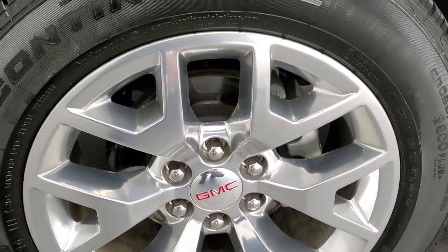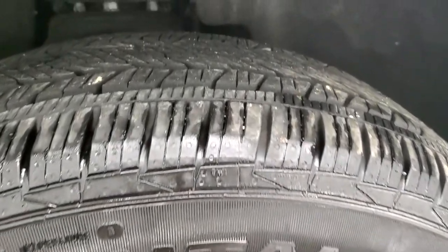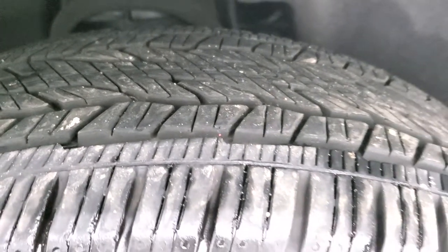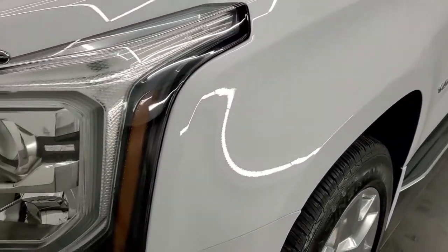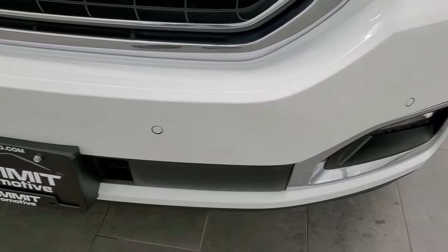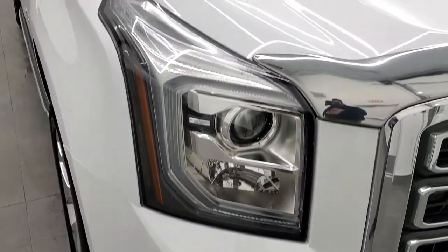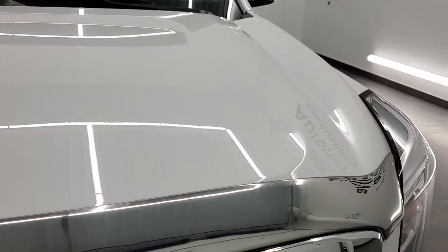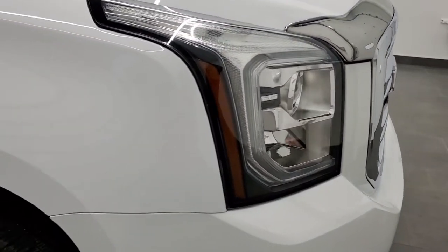It comes with 20-inch polished aluminum rims. It has Continental CrossContact tires, 275-55 R20s, with about 80-90% of the tread left on them. The front fender is in excellent condition — no dents or dings. It comes with LED running lights, projector headlamps, factory fog lights, and front bumper parking sensors. No dents, dings, or cracks on that front bumper. The hood is in excellent condition with no dents or dings. You get the chrome-trimmed grille and a matching chrome-trimmed bug shield.